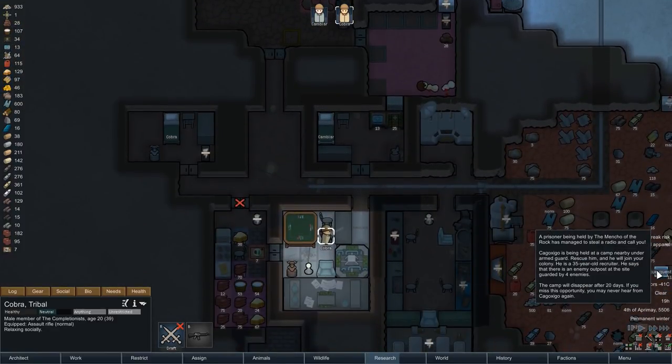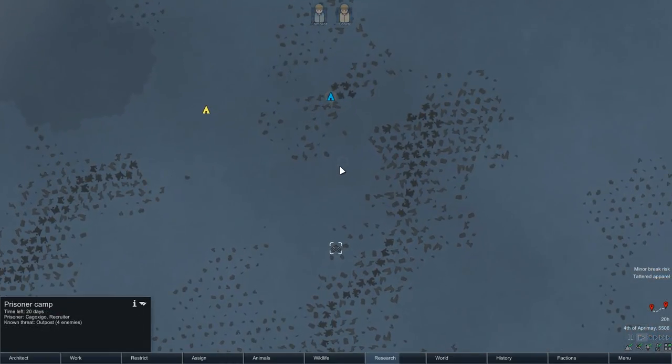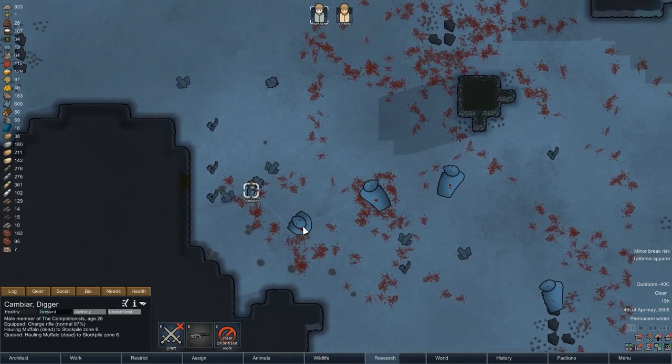One more event right here near the end of the episode. A prisoner contacts us with a stolen radio — he is held by four members of the Mentor of the Rock and begs us to rescue him. If we approach it carefully, four enemies is certainly a number we can deal with. However, looking at the map, the location is pretty far away from our base and it should take quite a while to get there, not to mention we also have to get back. So while I would certainly like to give our colonists a bit more action, I think we'll have to pass on this one as well — we simply don't have enough manpower to afford this mission.